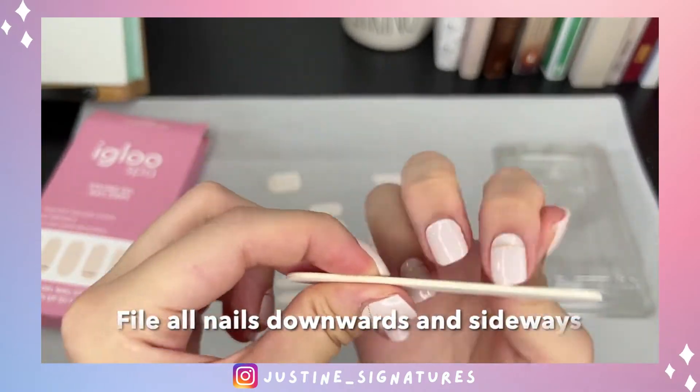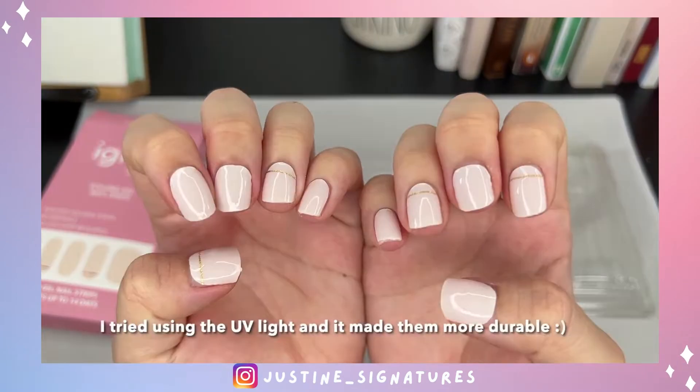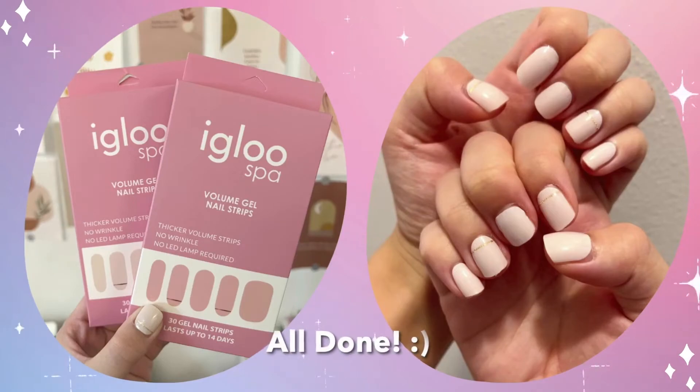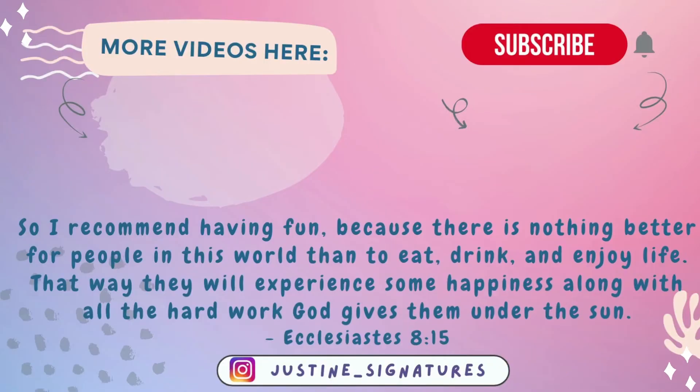I was super frustrated and realized how much of a hassle it is using regular nail polish. Though it could be because I haven't really practiced my skill and maybe I just need to get used to it again. But with gel nail strips being so convenient and affordable, I think I'll likely stick with using gel nail strips from now on. Let me know in the comments below what you think — have you ever tried gel nail strips and how's your experience? Thank you so much for watching!